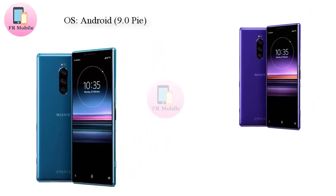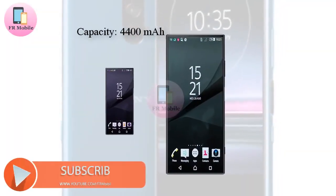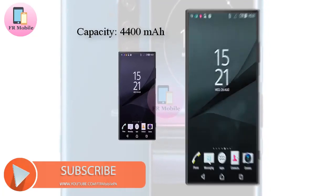4G LTE, NFC, Bluetooth 5.0, and IP68 water and dust resistance are to be expected too.